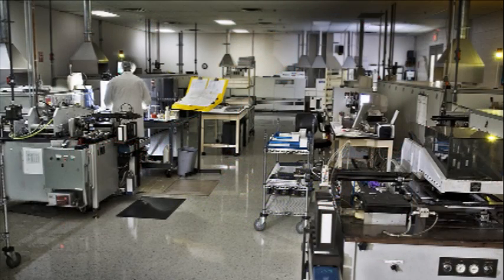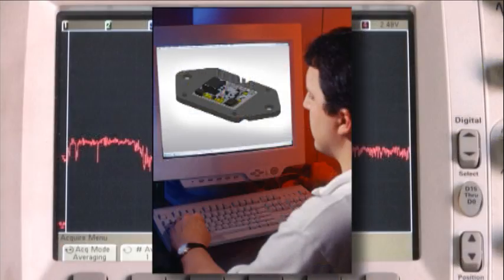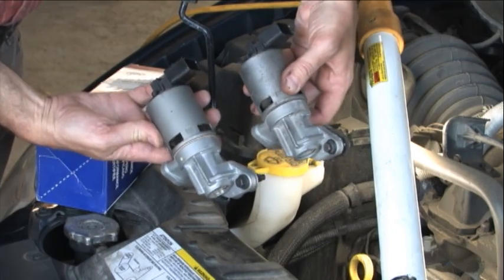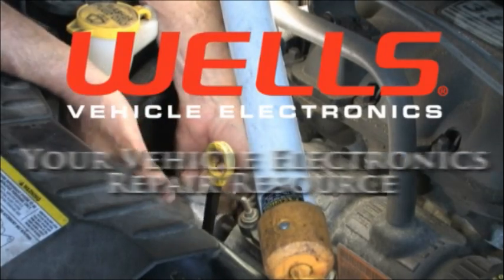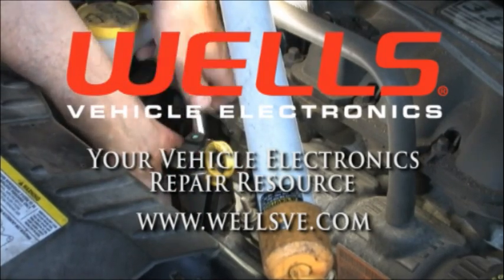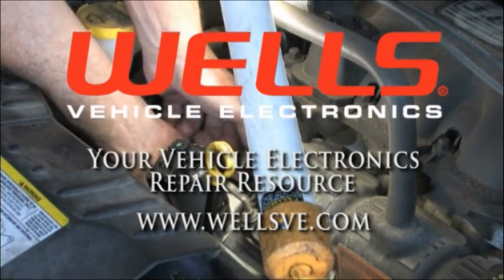At Wells, we are continually looking for ways to improve the original design of vehicle electronic components. Our engineers are developing a fix for this problem right now — we are totally committed to offering the best parts available. Here's a tip: when removing the old or installing the new EGR valve, remove the top bolt and loosen the bottom bolt, then tip the EGR valve down to hand-remove the bottom bolt.